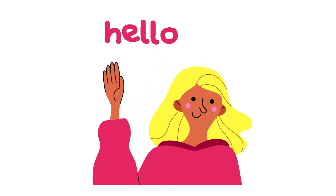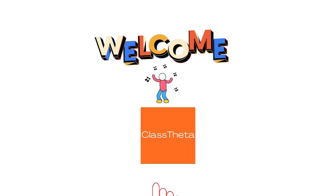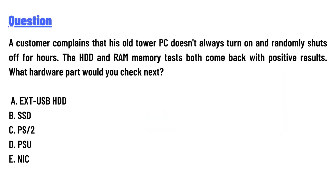Hello everyone, how are you? I am Akrash, your teacher here, and I will teach you different questions and their answers. I welcome you on class twitter.com. Our today's question is: a customer complains that his old tower PC doesn't always turn on and randomly shuts off for hours.